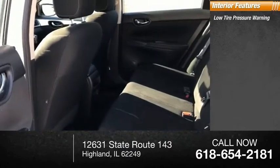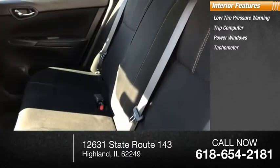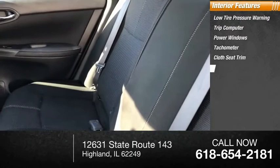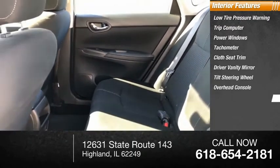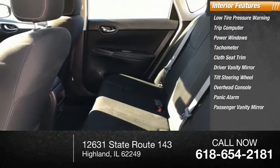Inside you'll find low-tire pressure warning, trip computer, power windows, tachometer, cloth seat trim, driver vanity mirror, tilt steering wheel, overhead console, panic alarm, and passenger vanity mirror.